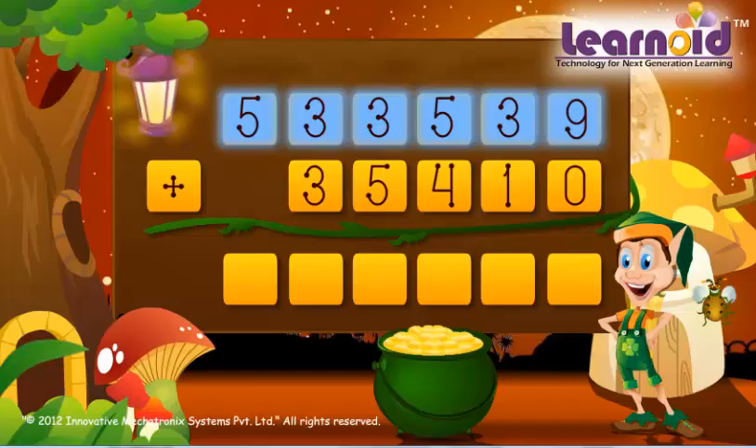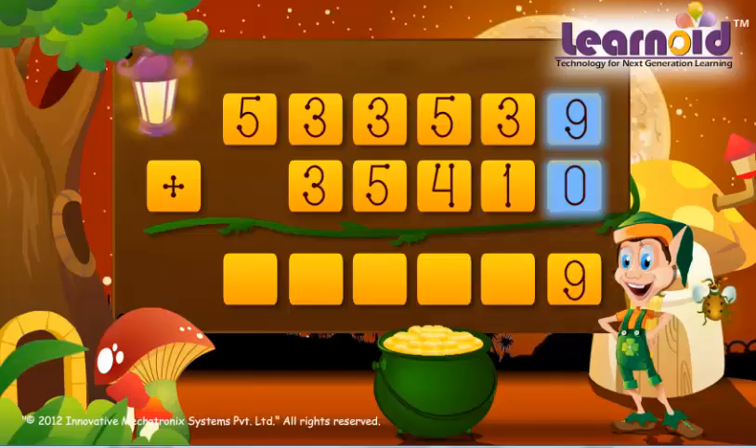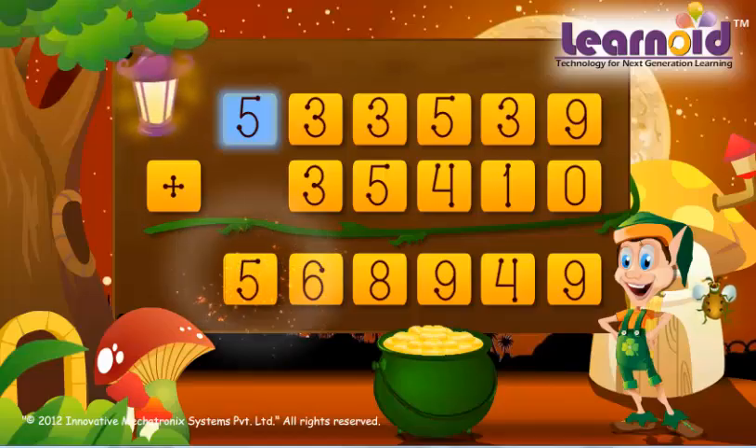5,33,539 and 35,410. 9 plus 0 is 9. 3 plus 1 is 4. 5 plus 4 is 9. 3 plus 5 is 9. 3 plus 3 is 6. 5 plus 0 is 5.